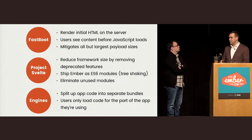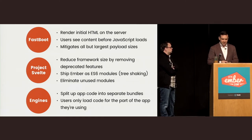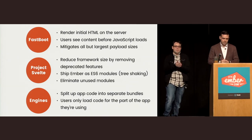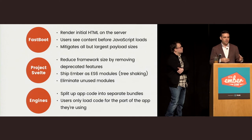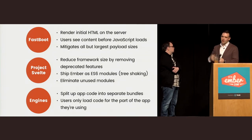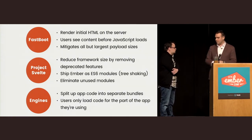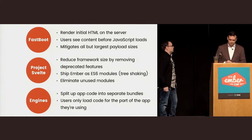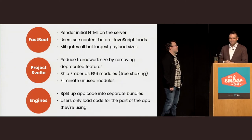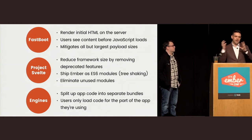Project Svelte is an ongoing effort that's close to bearing fruit. One part is removing framework size by removing deprecated features — people who have no deprecation warnings will get a smaller build of Ember. You'll be able to opt into a build that has no deprecations before 2.4. The other part is shipping Ember as ES6 modules, so we can analyze your app, see which modules you're actually using from Ember, and trim away any you're not using. And Engines will let you split your app into mini-apps with on-demand loading.